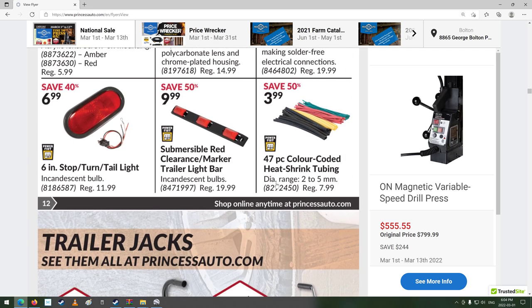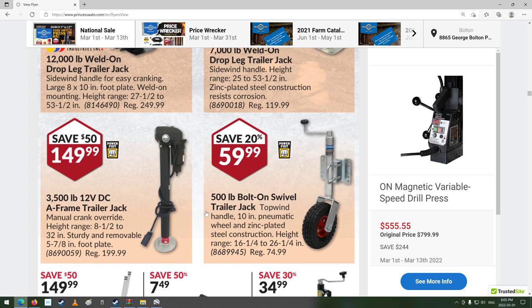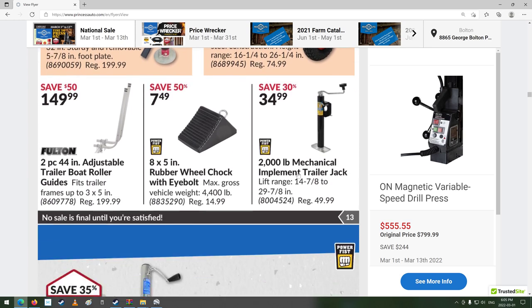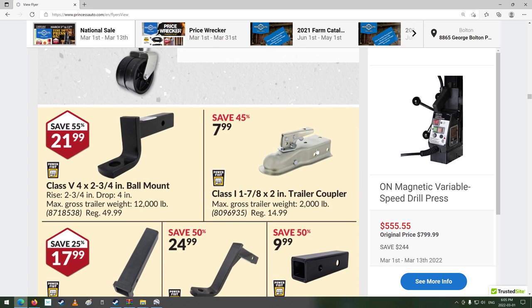Some more wiring stuff. There's some jacks for the big trailers — wow, they're expensive enough, aren't they? 12,000-pound capacity. Nice wheel on that one. Bolt-on swivel trailer jack, 45 bucks.